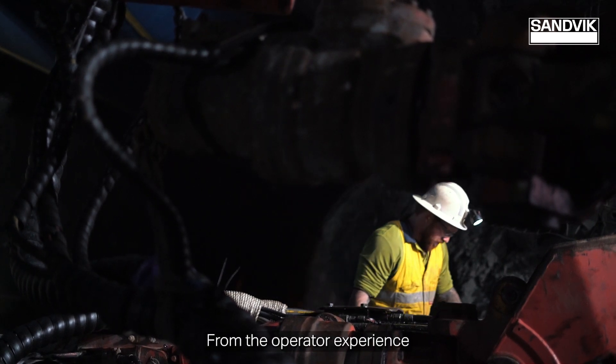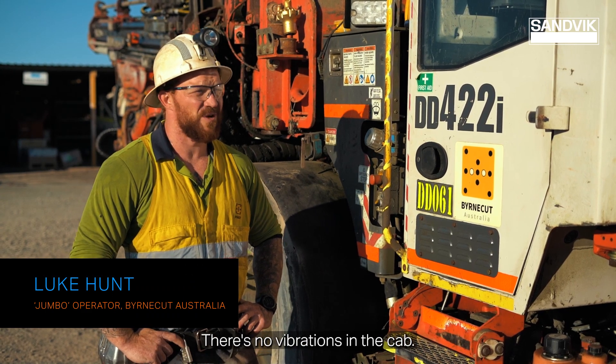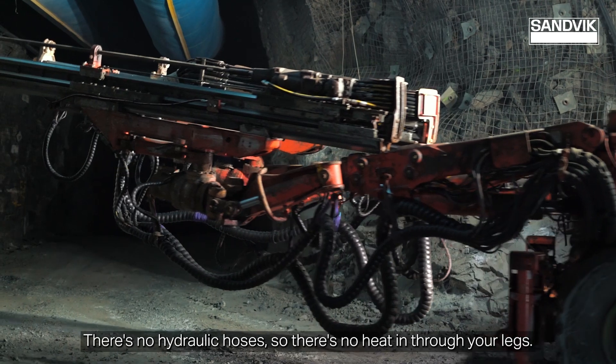From the operator experience through to improved cost and productivity — at the end of the day, definitely not as fatigued. There's no vibrations in the cab, and there's no hydraulic hoses so there's no heat through your legs.